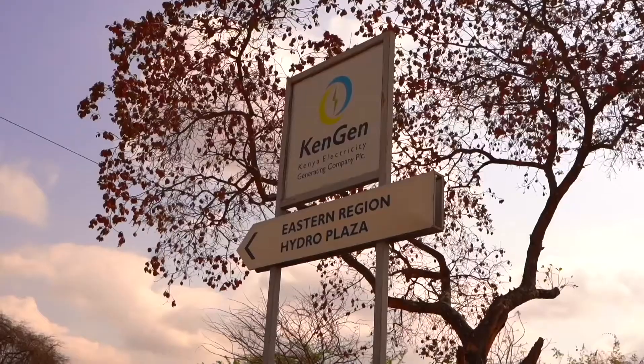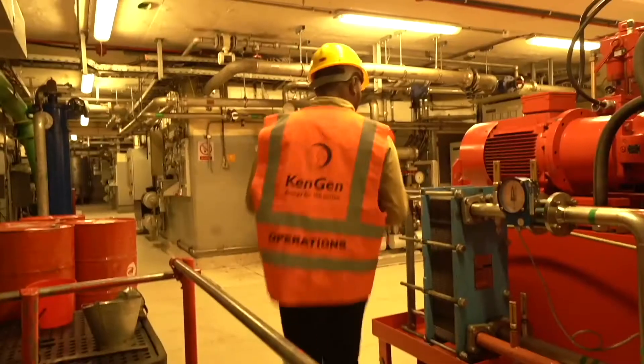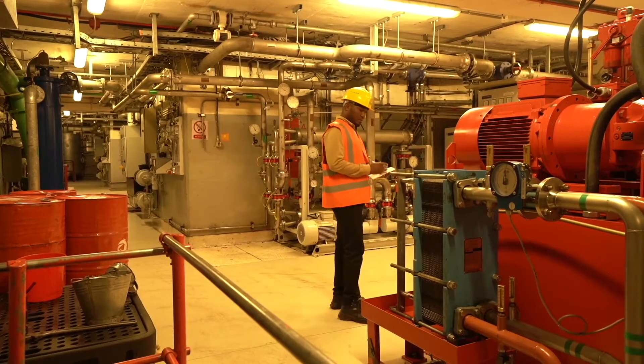Familiar to many as KenGen, the Kenya Electricity Generating Company takes pride in producing much of its energy from renewable and clean sources. We have an installed capacity of 1,818 megawatts, out of which 72% is from green sources. And on a normal day, all the power consumed in households, industries, and other uses — most of it is green.